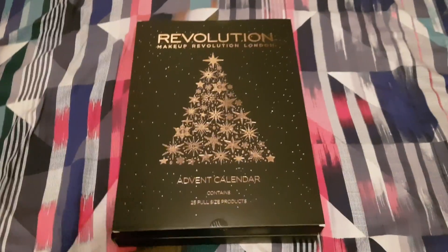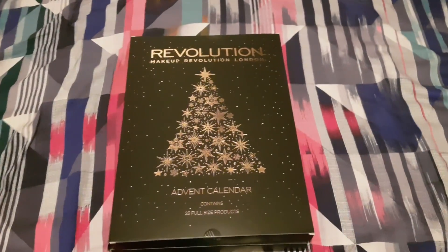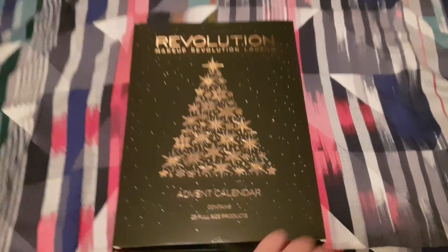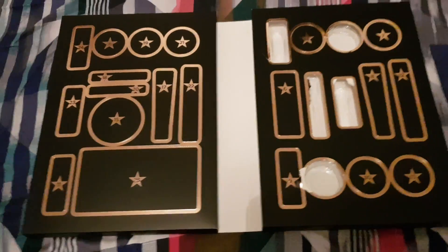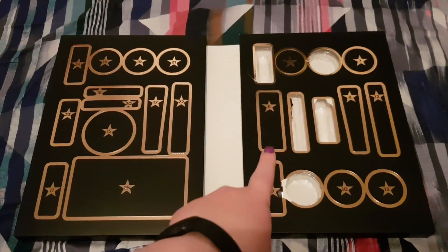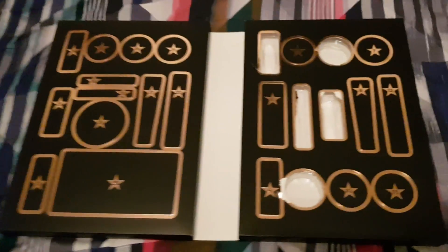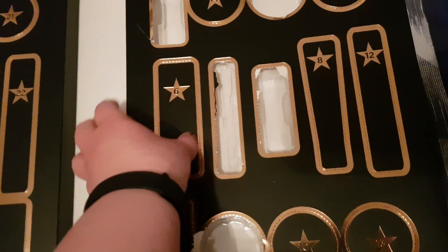Hello everyone, so today it is day number six of our Revolution Makeup Advent Calendar. Let's have a look. Everything has been from this side so far, so six is here. Let's have a look at what we get.